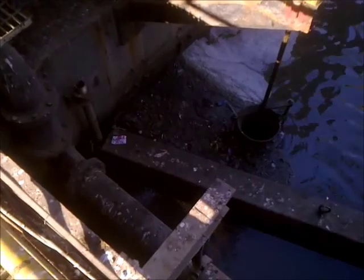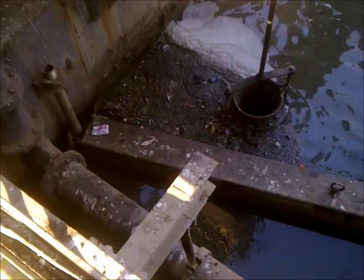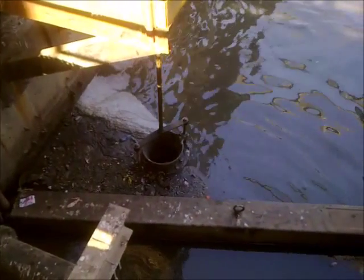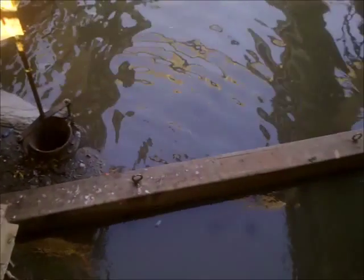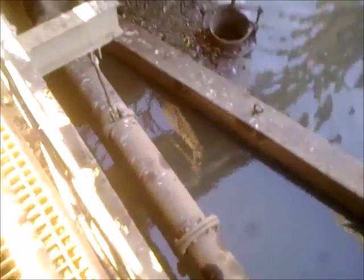Thus the unpolluted water, free from all contaminants, goes into the sea, saving the life of living organisms. The scum baffle is 6 meters wide, 0.5 meters in height, and approximately 265 mm in depth. It is constructed with steel and encapsulated with FRP. The weight of this baffle is around 0.5 ton.